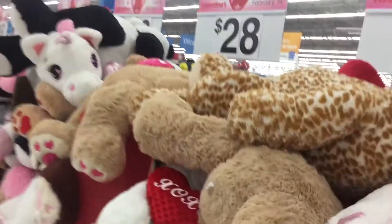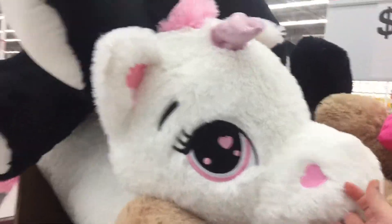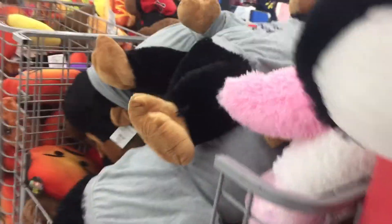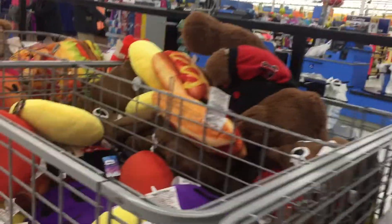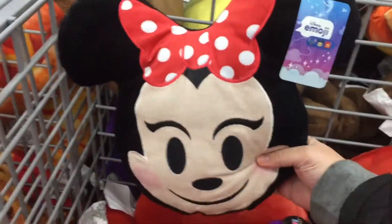Oh my goodness, I think these plushies are bigger than I am. Look at this giant corn — that's amazing. Big monkeys, Paw dogs, emojis, a big pile of poop, and a Minnie Mouse, which is a little creepy.